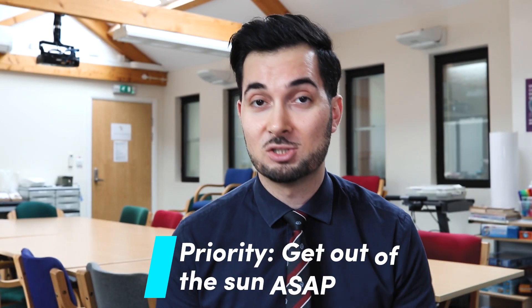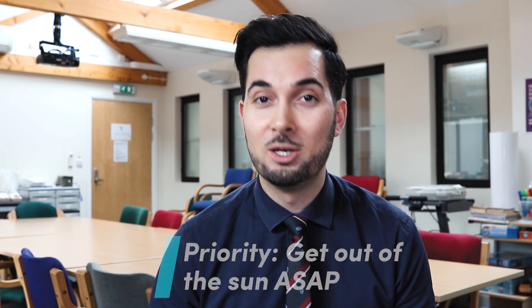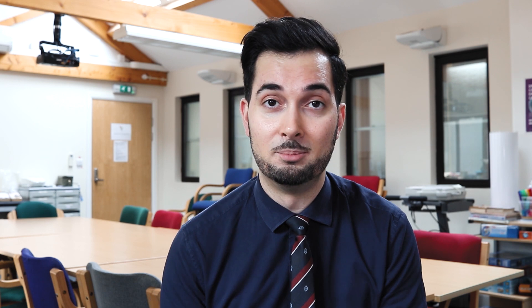The first thing you need to do when you've got sunburn is get out of the sun straight away and preferably go indoors. Please remember that sunburn isn't only when your skin is peeling, blistered, or raw — sunburn is also classified as when your skin is just pink or just irritated from the sun. These are all classified as sunburn.